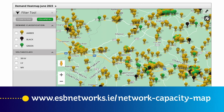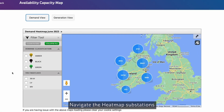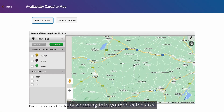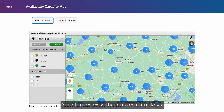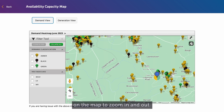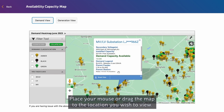Visit esbnetworks.ie/network-capacity-map. Navigate the heat map substations by zooming into your selected area. Scroll in or press the plus or minus keys on the map to zoom in and out. Place your mouse or drag the map to the location you wish to view.